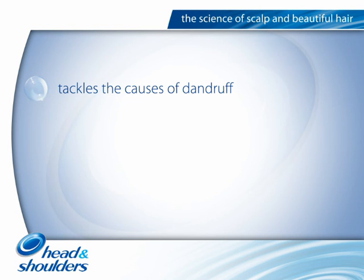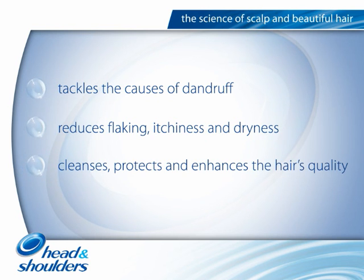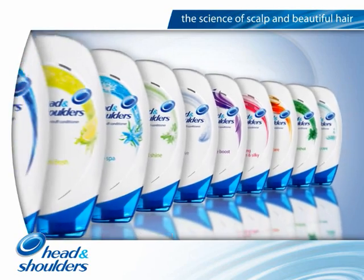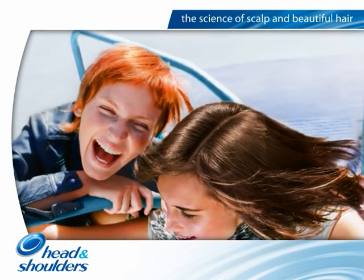With regular use, Head and Shoulders tackles the causes of dandruff, reduces flaking, itchiness and dryness, cleanses, protects and enhances the hair's quality. To deliver even better cosmetic hair care benefits, Head and Shoulders scientists have also developed a range of conditioners designed to replenish the ZPT particles that normal conditioners wash away.